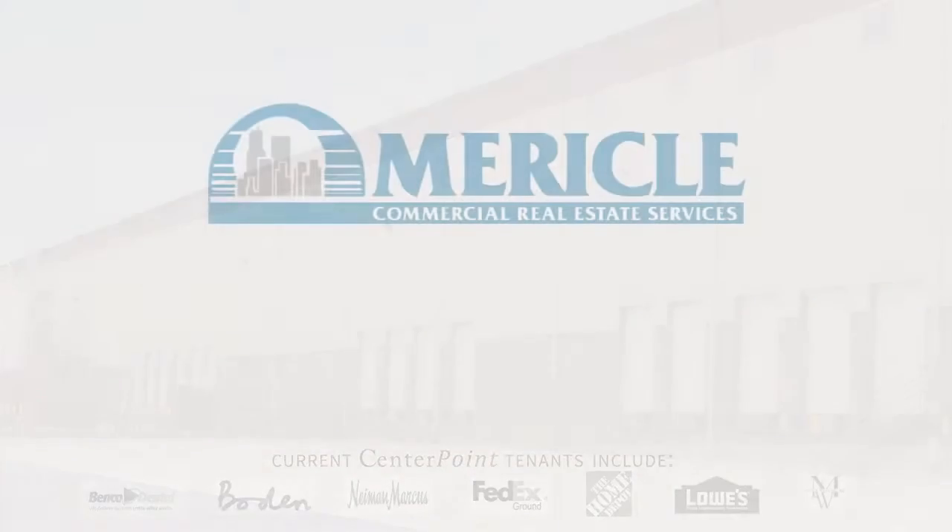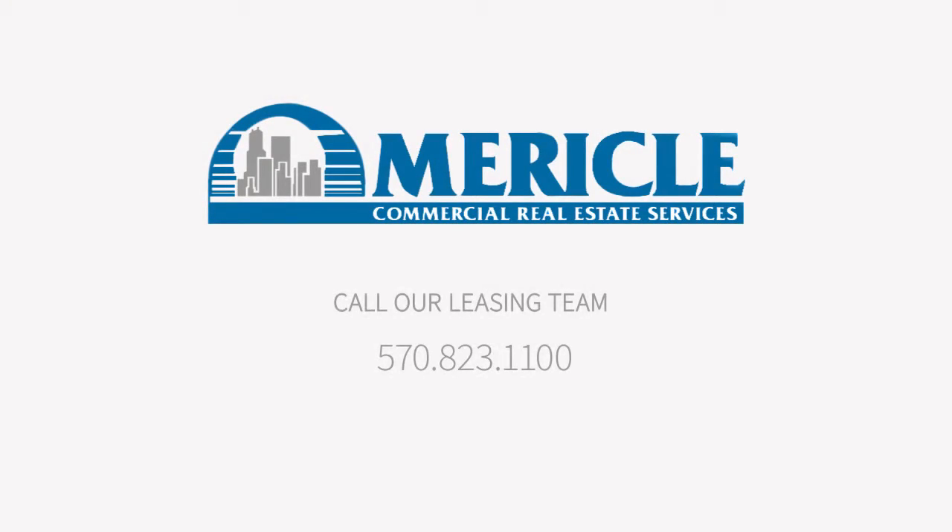Call our leasing department at 570-823-1100 to schedule a tour and visit us at Miracle.com.